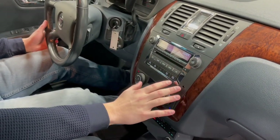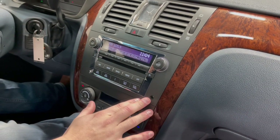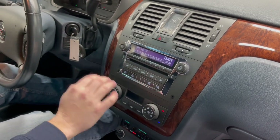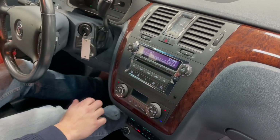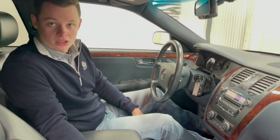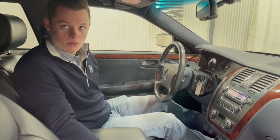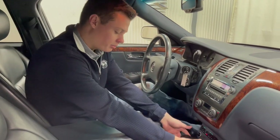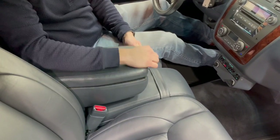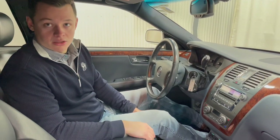Radio-wise, you do have an auxiliary port here to plug in your cellular device via a 3.5 millimeter headphone jack to play music through the radio, or you have AM, FM, and satellite radio in the factory radio. The front driver and passenger seat is four-way power, with navy blue leather seats throughout. You do have some cup holders and a center console for storage.